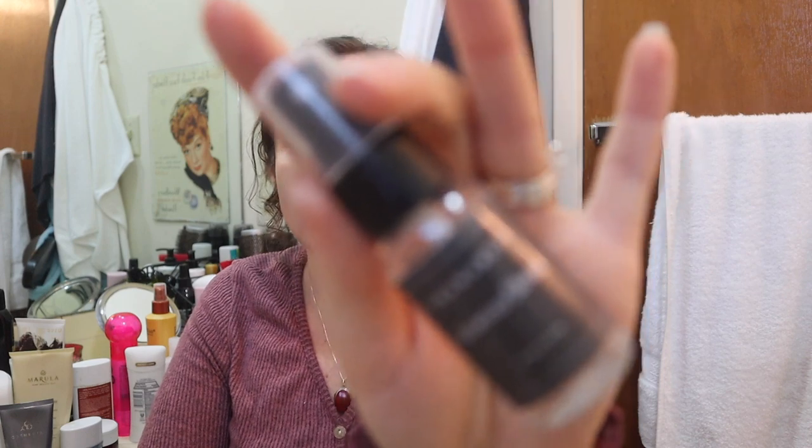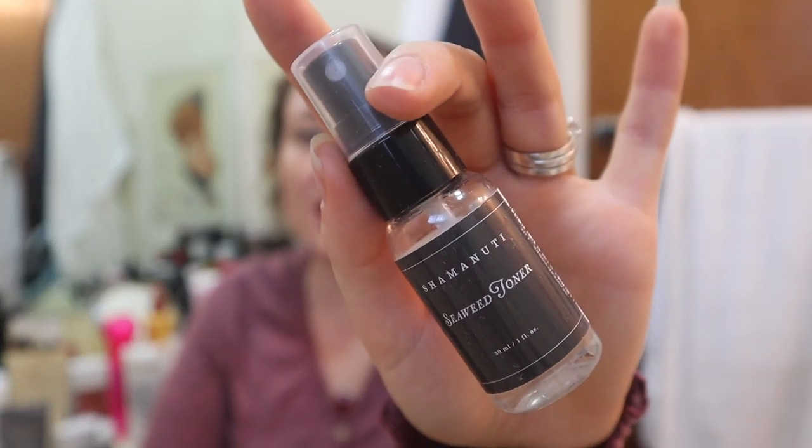This is Shamanuti Seaweed Toner. I got this in a Peteriver box a while ago and it's not done. I just think it smells like tortillas. I suppose I could keep this for travel though - it's mostly hyaluronic acid, so I could keep it as my travel hyaluronic acid. I'll probably do that now that I'm looking at it again.